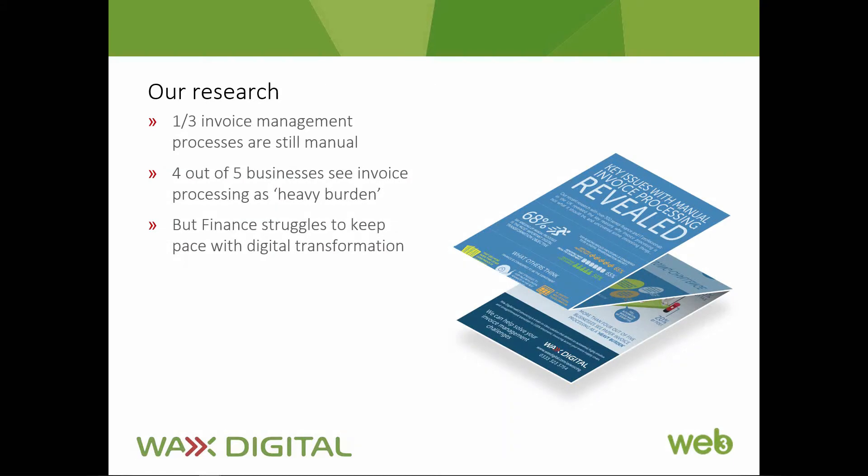Our recent research at Wax Digital with over 200 senior finance people in UK businesses showed exactly the same disparity. It's staggering that even now over a third of businesses we talk to still process invoices manually in the main.